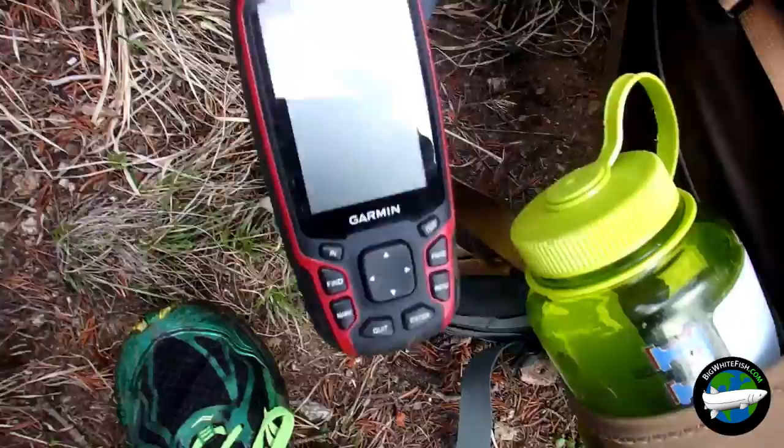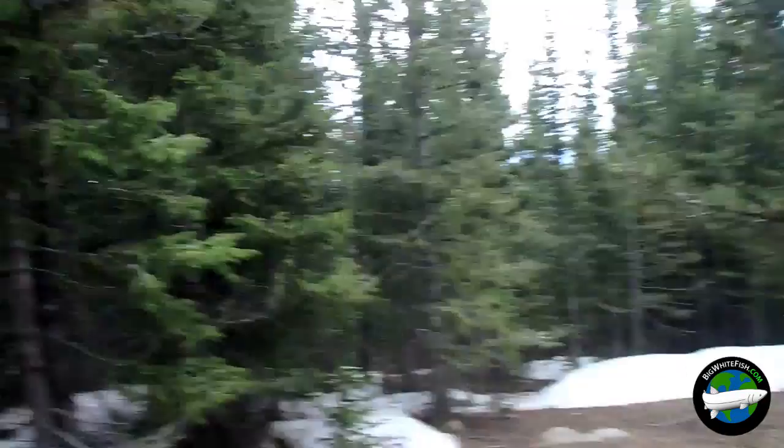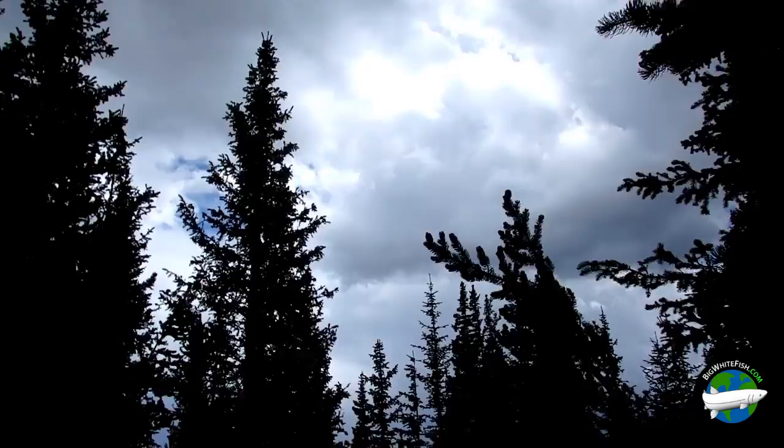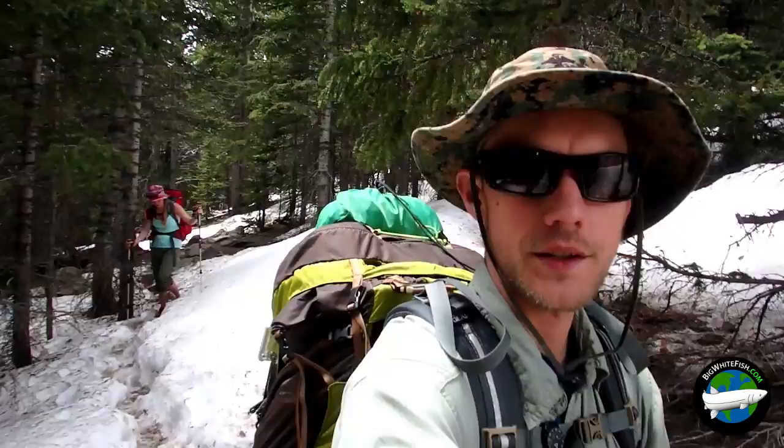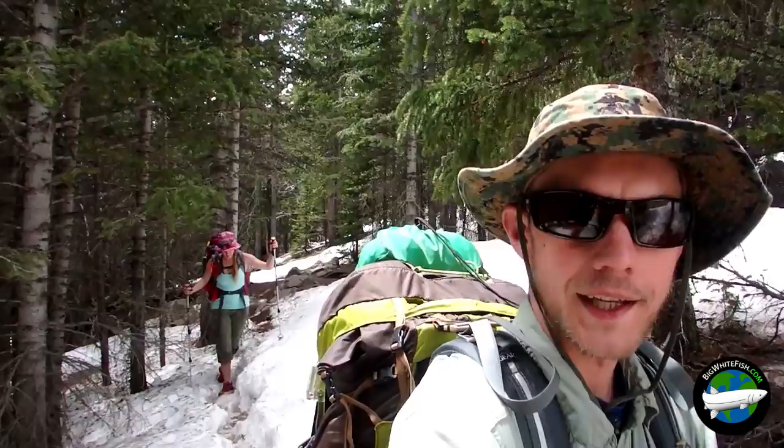We got some weather coming in for the pass, so that'll be fun. Hopefully we don't get electrocuted. Anyway, we will see you on the other side. We are about to enter the beginnings of the alpine, just below where the tree line ends — it's where the trees start to get small. You'll know it when you see it.